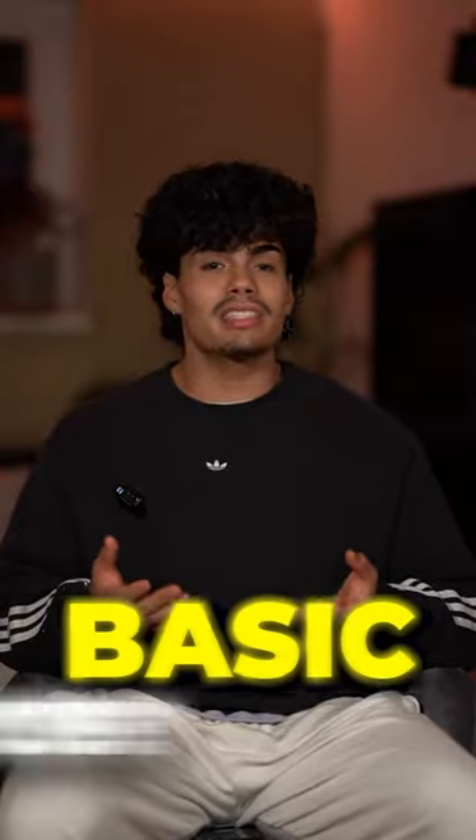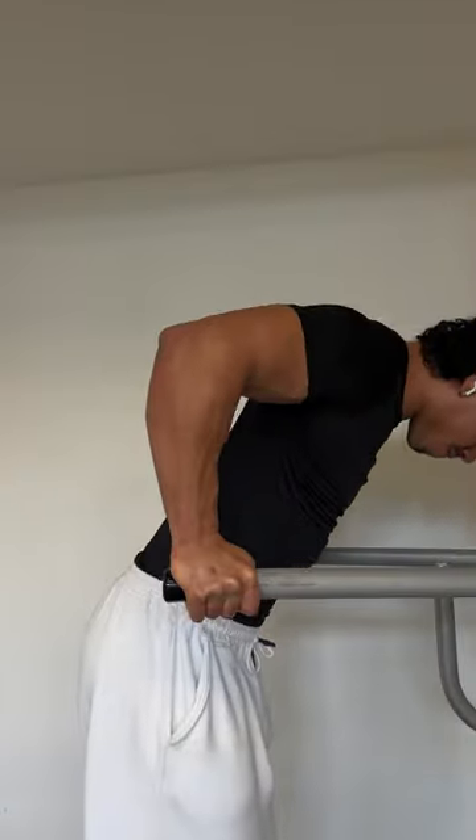And number three, dips. Dips is another basic exercise, but it is super effective for your chest, especially for the lower chest fiber.